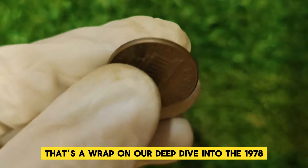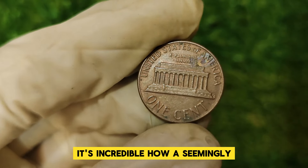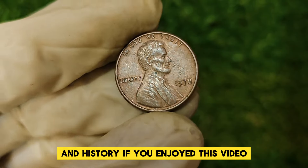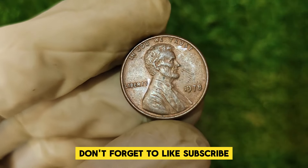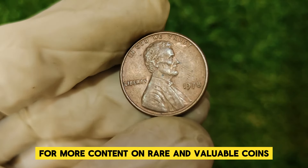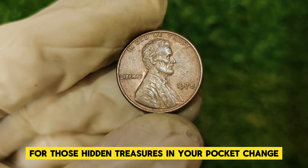That's a wrap on our deep dive into the 1978 Abraham Lincoln one-cent penny. It's incredible how a seemingly ordinary coin can hold such significant value and history. If you enjoyed this video, don't forget to like, subscribe, and hit the notification bell for more content on rare and valuable coins. And remember, keep an eye out for those hidden treasures in your pocket change.